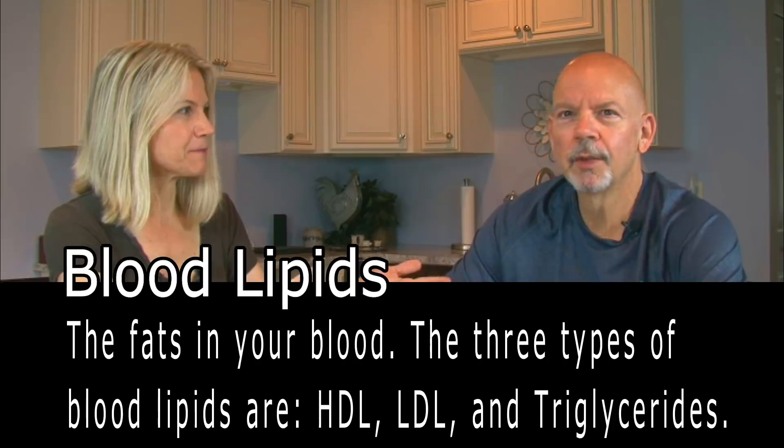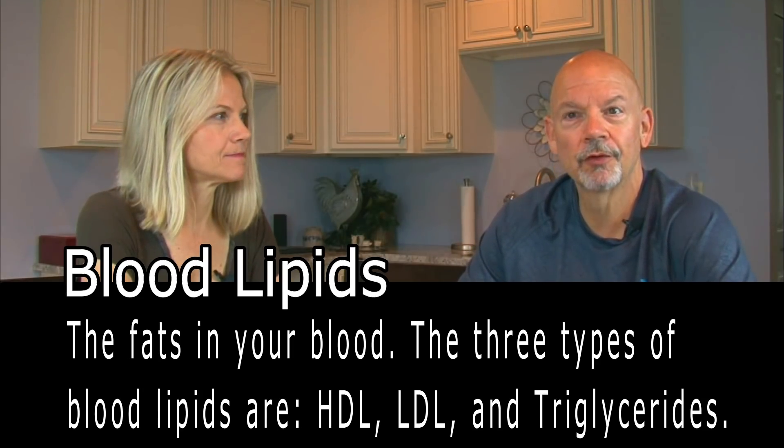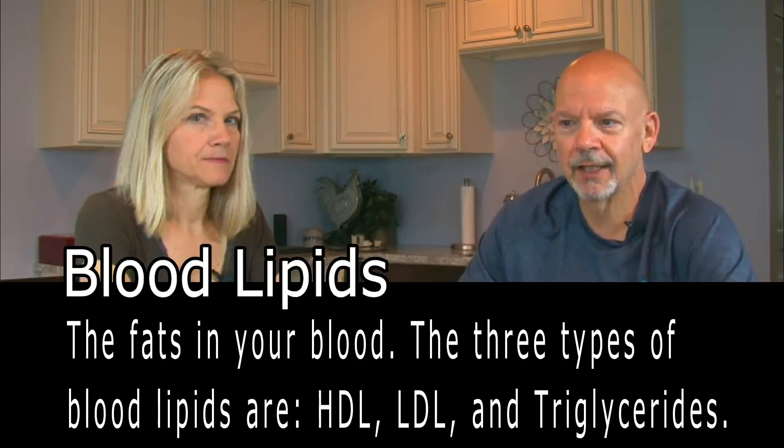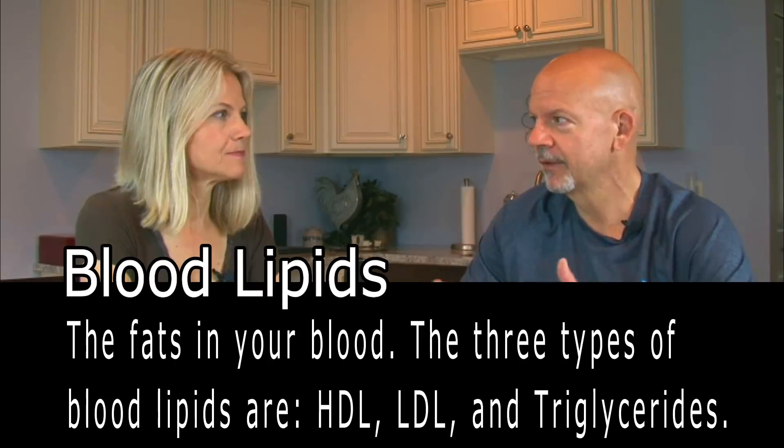So let's define what blood lipids are. Blood lipids are the fats that are in your blood. When your doctor orders a lipid panel, you go in and they check your cholesterol, your HDLs, your LDLs, and your triglycerides — that's basically the basics of a lipid profile. We have a couple of studies to show you, and then we'll give you what they recommended, what they used, and how much they used, so if it's something you want to explore for yourself, you can do it.